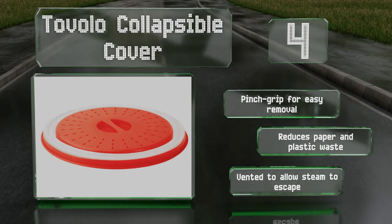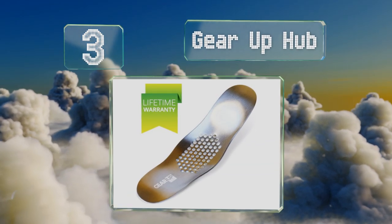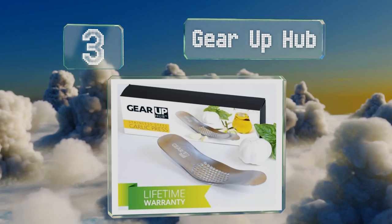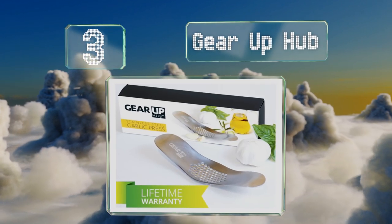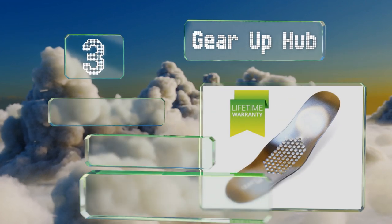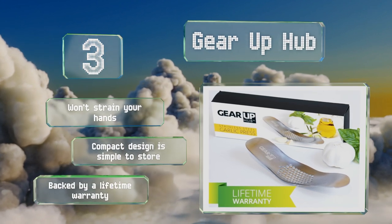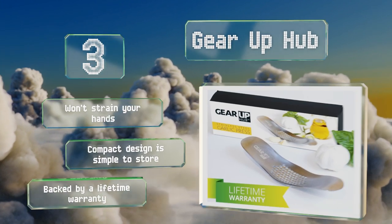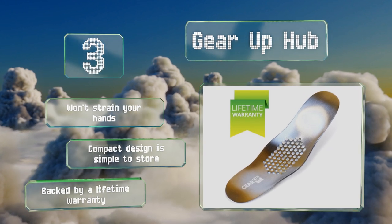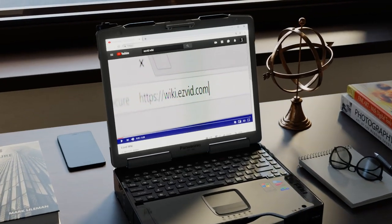Nearing the top of our list at number three, a perfect gift for garlic lovers: the Gear Up Hub produces the same results as a standard press without the frustrating cleanup that many of those require. Instead, it's a single smooth piece of stainless steel that mashes your bulbs to a pulp in seconds. It won't strain your hands, the compact design is simple to store, and it's backed by a lifetime warranty.